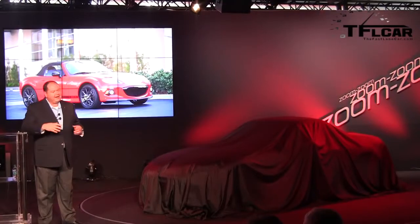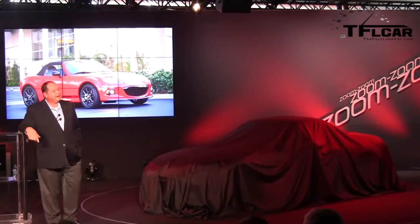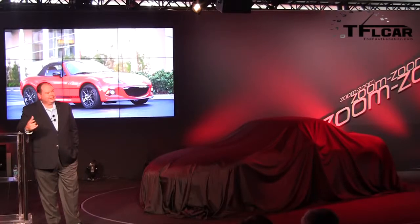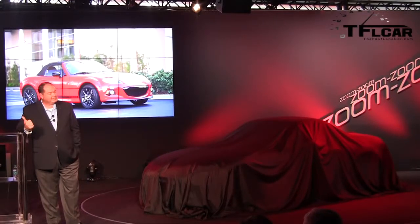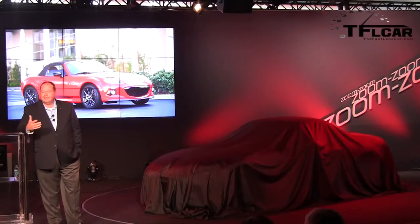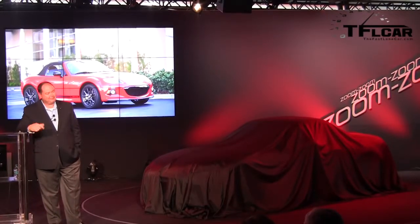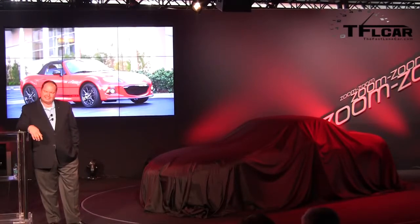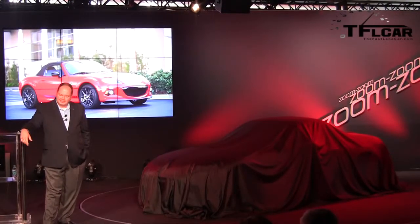If you think about Miata — if I had a buck for every headline that you guys wrote about the next Miata killer, I think I'd be a rich man today. Let's think about it: Toyota MR2 and Spyder, Honda Del Sol, S2000. What do we got? Solstice and Sky. And my all-time favorite, the true Miata killer — who remembers the plastic Mercury Capri? Embarrassing. I'd be a rich guy today if I had a buck for every time you guys wrote that story.